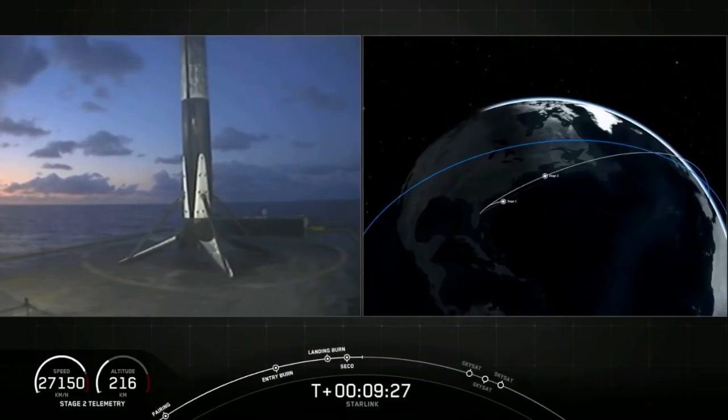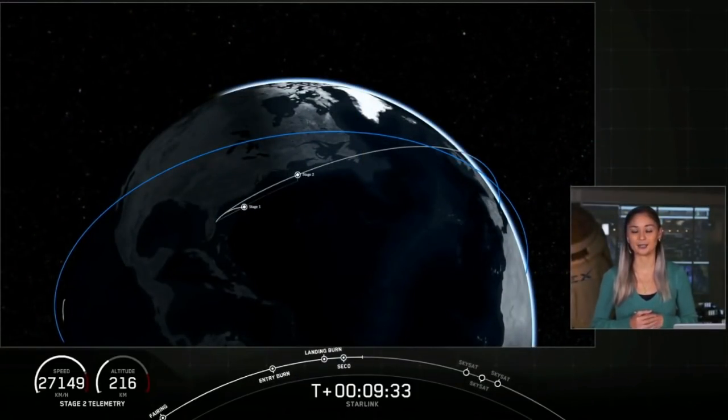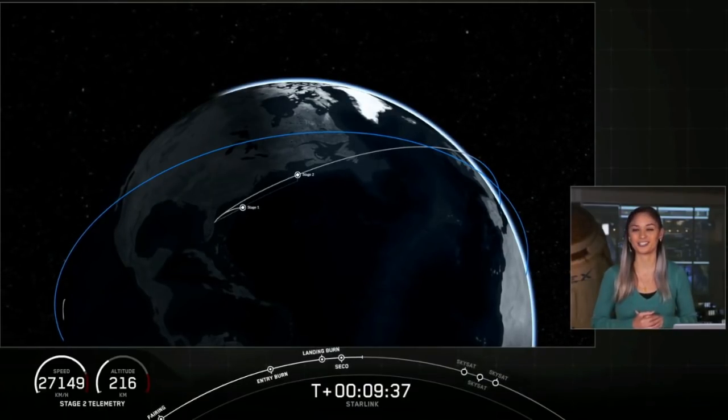Now that second stage is going to coast in this orbit for a few minutes. We're going to take a quick break and return back at T-plus 11 minutes and 30 seconds for the deployment of Planet's three SkySats.